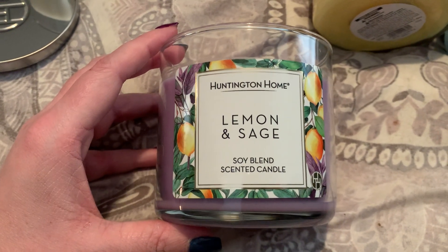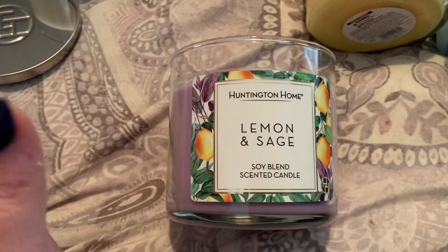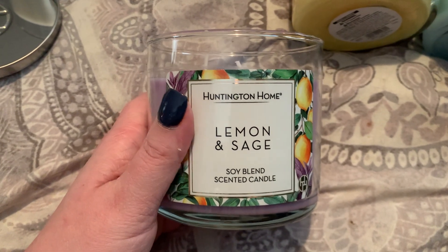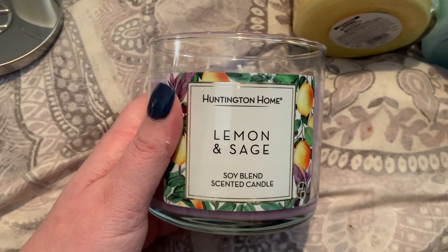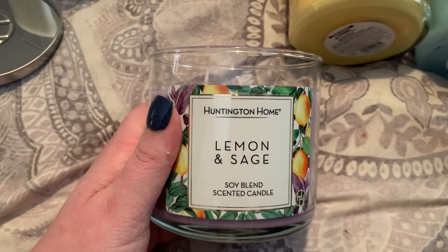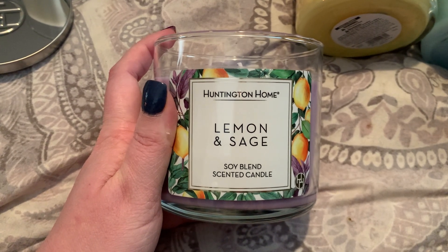My initial thought when I saw this in the ad was that it might be a skip for me — I don't mind lemon scents, but sage has a little spice and I wasn't sure it would be for me. Taking a whiff — I love this one, I really, really love this one. I get a very true lemon scent with a little bit of spice and zest to it, but it's a very refreshing lemon scent, almost like a lemon cleaner scent. This exudes spring — this speaks to me. If I were picking up duplicates this time around, I would have definitely picked up multiples of the Lemon and Sage.